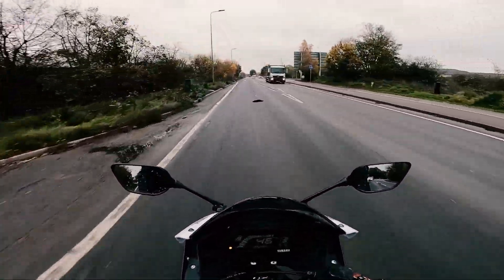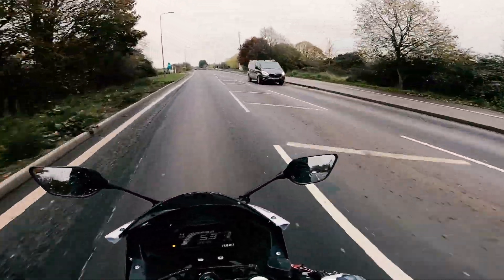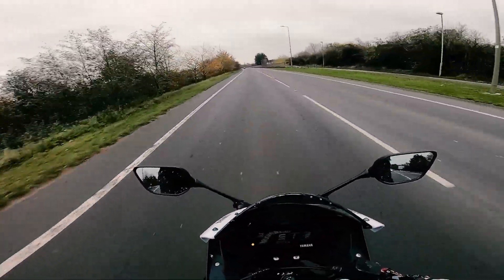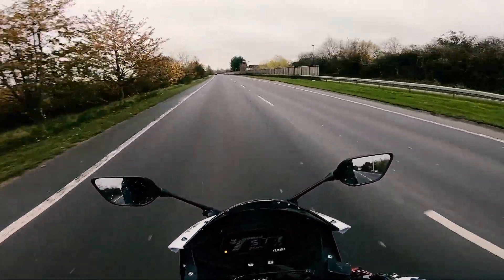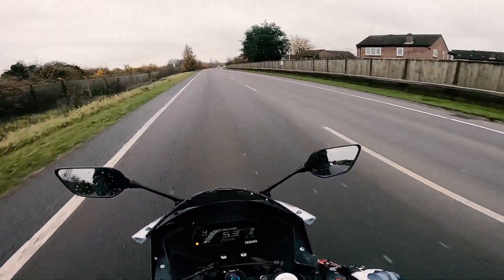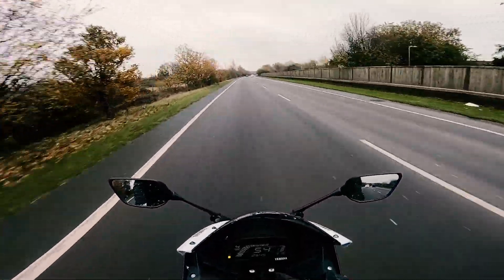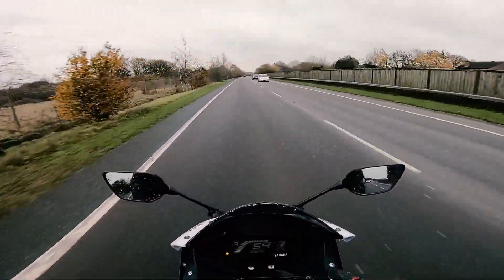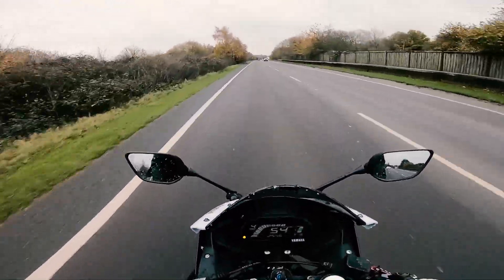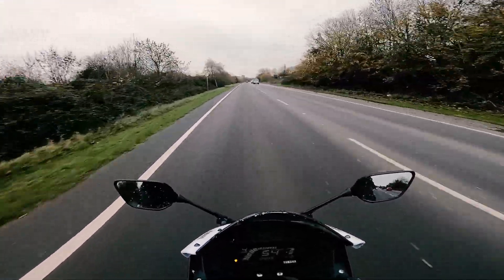So I switched from PowerDirector over to Adobe Premiere Pro, and so far I've played around with it on one video and it took me about another two hours to edit it, but then it rendered in eight minutes — I was shocked. It turns out that with Adobe you can just render so much faster and more efficiently, so it's so much easier to make videos now. I can spend more time editing and less time rendering.